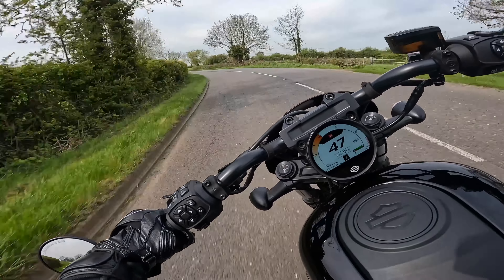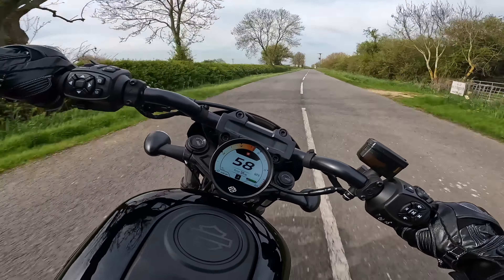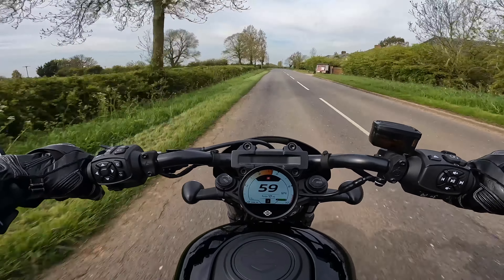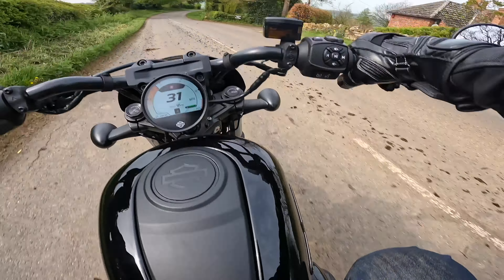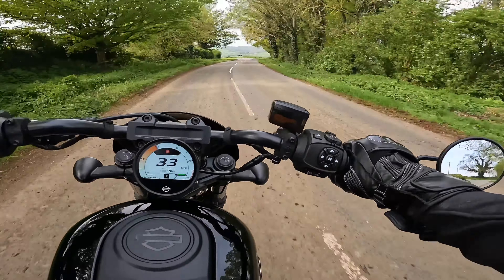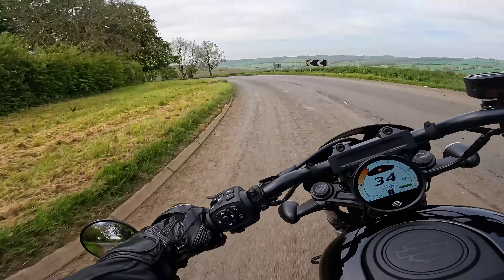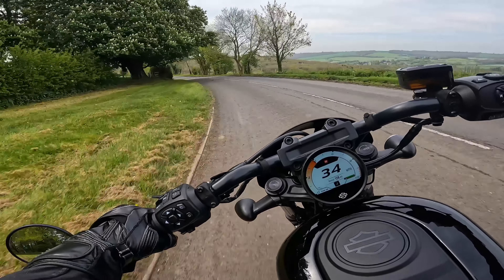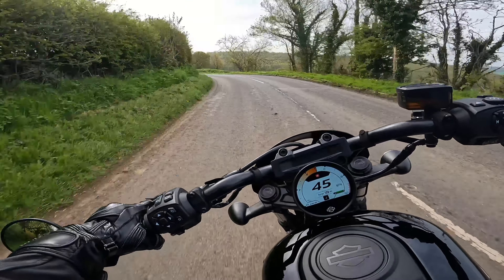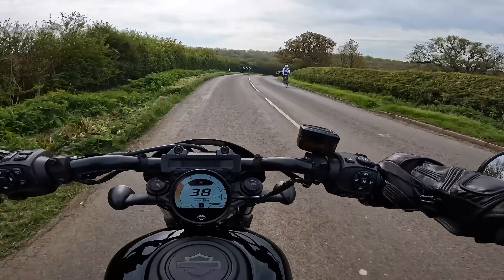Moving out of town, this is where it really surprised me — it handles so nicely. It really belies the cruiser style bike that it is. There was a lot of rubbish on the road here so I had to be very careful, but yeah, around bends it's really precise and takes corners really well. The only limiting factor of course is going to be the ground clearance.